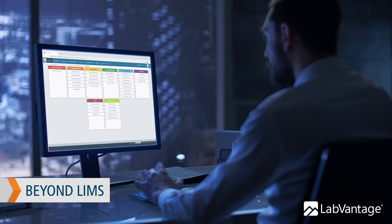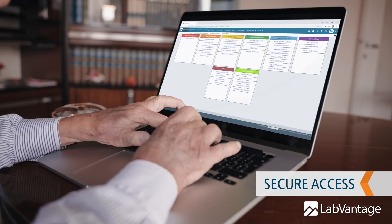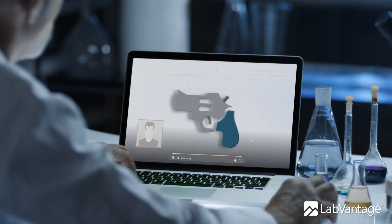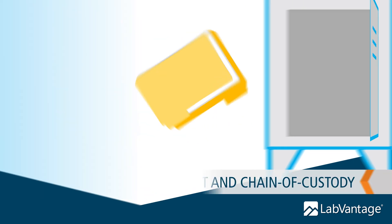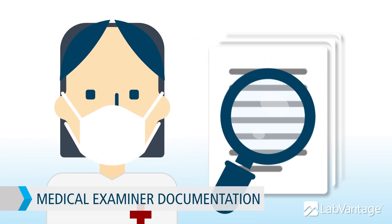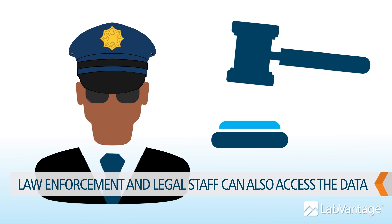More than a LIMS, Forensic Navigator works beyond the lab to let everyone in the investigative process securely input, access, and analyze forensic case data. Available on-premise via cloud or SaaS, you can use Forensic Navigator for managing evidence collection and login, property management and chain of custody, forensic lab analysis and reporting, medical examiner documentation, and real-time access to data for law enforcement and legal personnel.